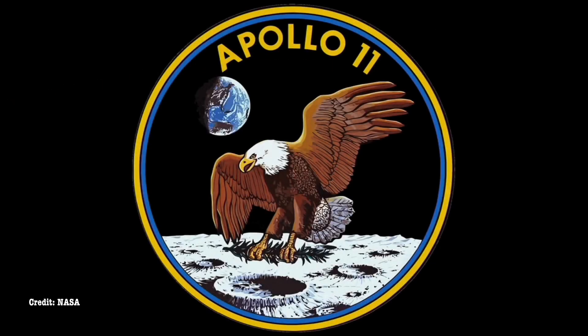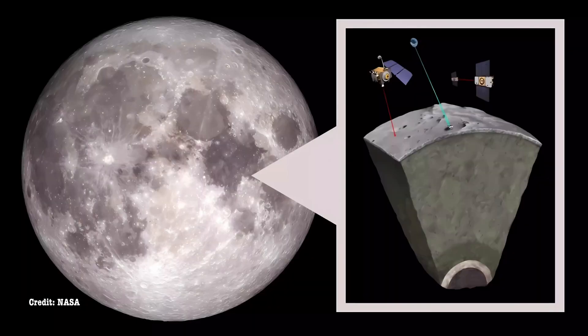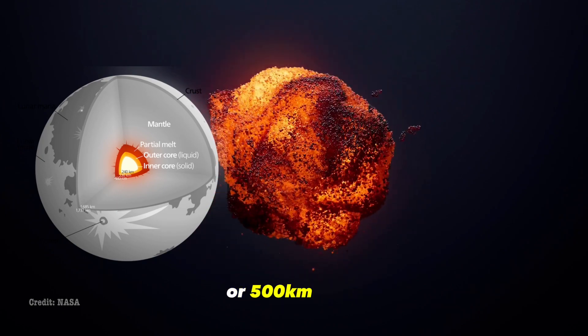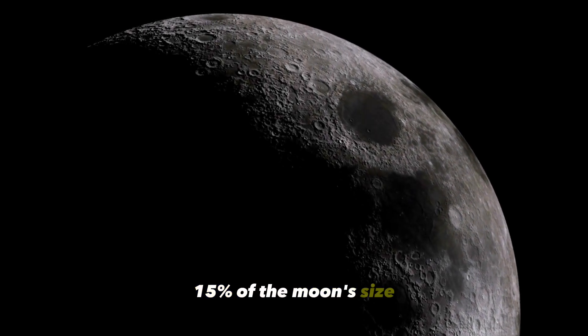Scientists conducted this study building upon the Apollo 11 mission. Using data from space missions and laser ranging, the researchers found that the Moon's fluid outer core exists over a solid inner core. This metal inner core is about 310 miles or 500 kilometers wide, making up around 15% of the Moon's size.